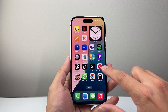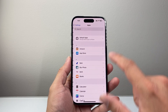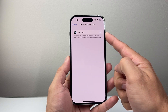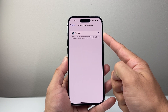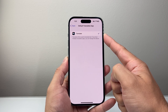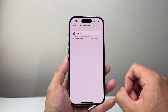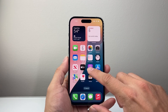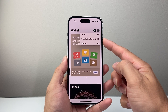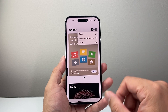Other updates include the ability to change the default translation app. In your settings, go to Apps, then Default Apps, and you'll see an option that says Translation. By default it uses Apple's Translate app, but you can select your own third-party app as the default. Note that some apps still need to be updated to support being set as a translation app. There's also been an update to Wallet where you can now see things like your orders, pre-authorization, and subscriptions all in one place.